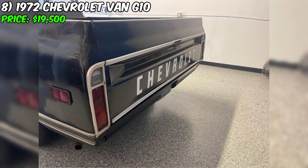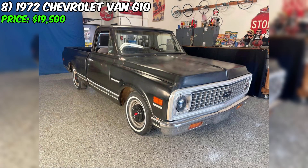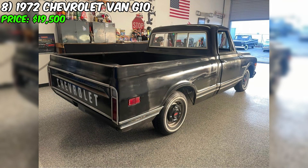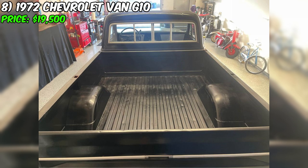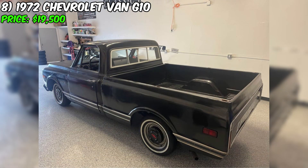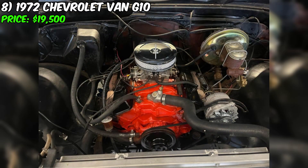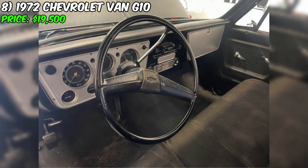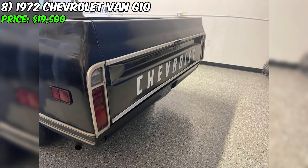The vehicle is powered by a 350 cubic inches engine, paired with an automatic transmission. It has been modified with the installation of a short platform, creating an amazing pickup truck appearance. The car is equipped with new tires, lowered for a better look and improved handling, and boasts a wonderful patina without signs of rust. A clean title confirms its good condition. This 1972 Chevrolet Van G10 offers a unique opportunity to own a stylish and distinctive vehicle suitable for various automotive events.